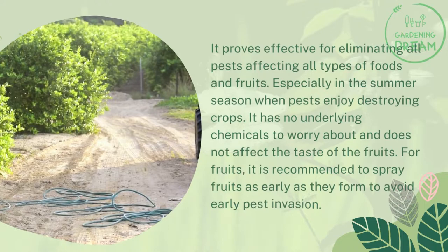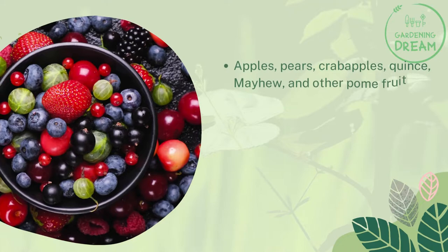For fruits, it is recommended to spray as early as they form to avoid early pest invasion. The brew is used on apples, pears, crabapples, quince, mayhew, and other pome fruits.